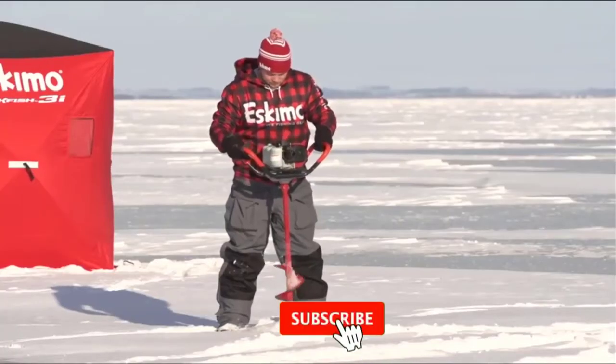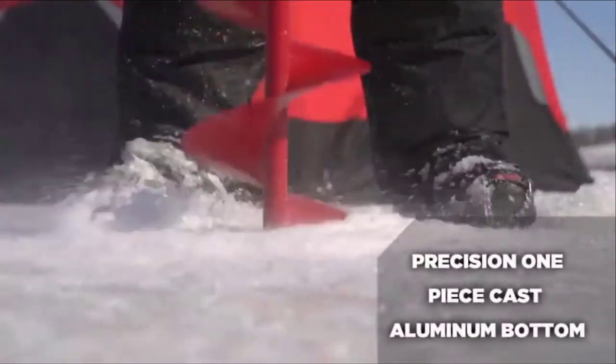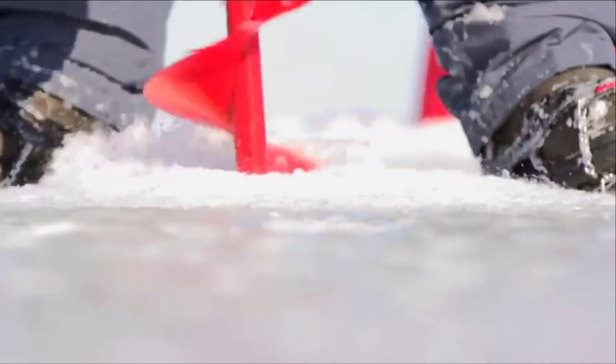We've included the links in the description below. If you are here for the first time on our channel, please subscribe and hit the bell button for the daily video notification. So without further ado, let's get started.